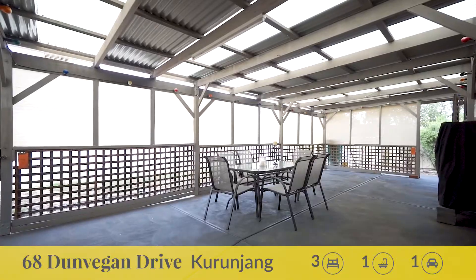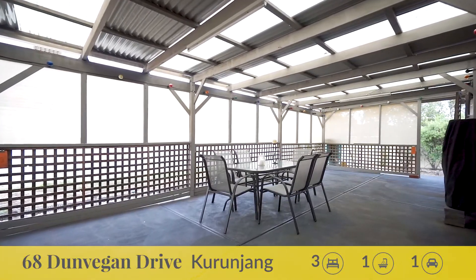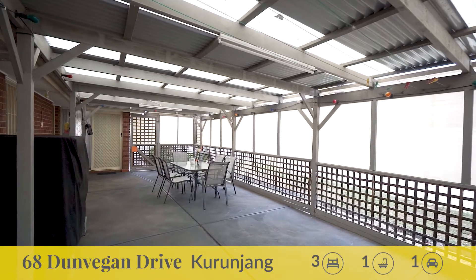Outside hosts a one-of-a-kind enclosed pergola area perfect to entertain all year round.